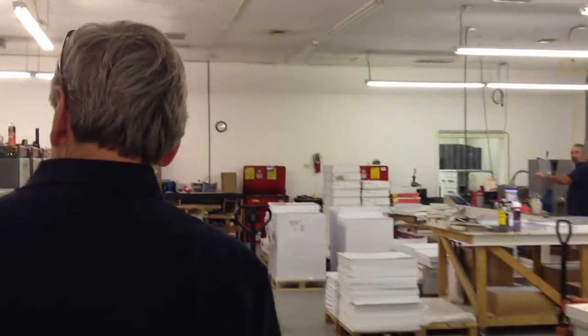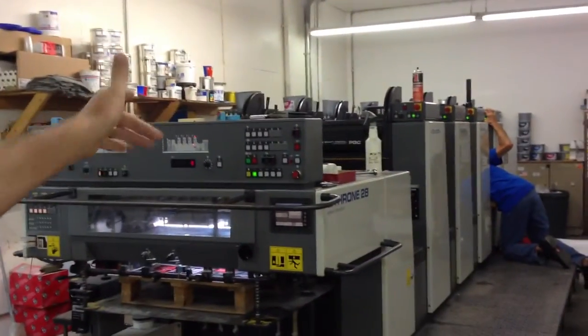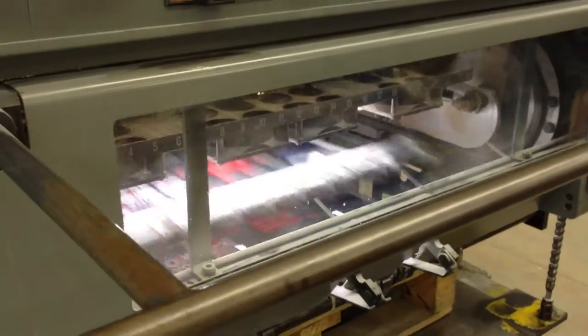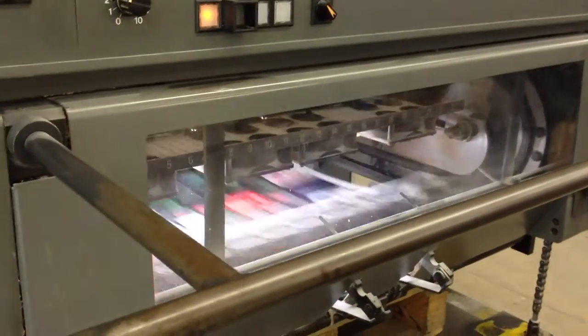We have quite a bit of bindery capabilities — three folders, three cutters, collating machines. Now I want to show you our larger Komori press, which we use for all our pocket folders and magazines and things like that. This is our Komori press. This machine can print at over 10,000 sheets an hour. It's quite a machine.